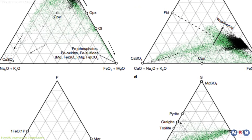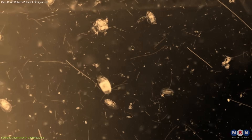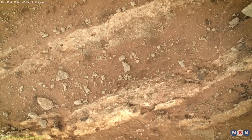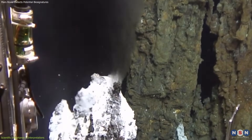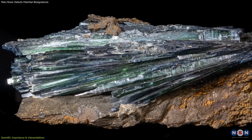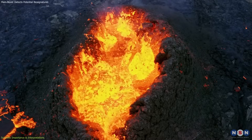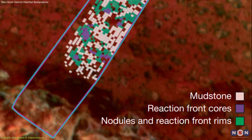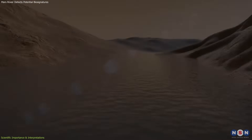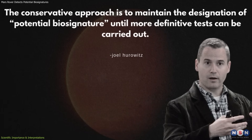The minerals strengthen the case. They are not uniquely biological, but on Earth they often form as byproducts of microbial activity in low-oxygen environments. Their presence alongside organics suggests a system that could once have supported microbial communities. However, scientists emphasize caution. Abiotic chemistry — reactions without life — can also generate similar results. Greigite may form in hydrothermal systems, while vivianite can crystallize simply from interactions between phosphate and iron. The organic molecules, too, might originate from non-biological reactions driven by sunlight or volcanic activity. Researchers avoid overstatement: they are not declaring that life has been found, but that the evidence matches what might be expected if microbes once lived in Jezero's lake system. As lead author Joel Hurowitz noted, the conservative approach is to maintain the designation of potential biosignature until more definitive tests can be carried out.